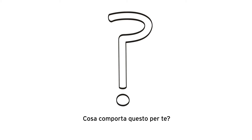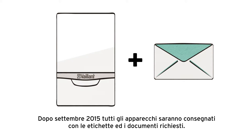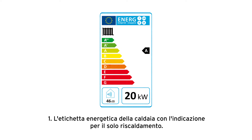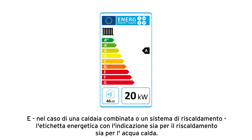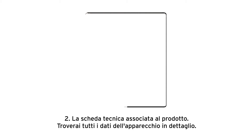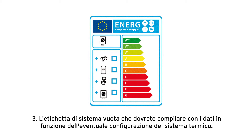What does that mean for you? In future, all appliances will be delivered with the required labels and documents. These are: firstly, the appliance label — depending on the appliance type, either only for heating, or in the case of a combination or system appliance, for heating and hot water. Second, the associated specification sheet, where all the appliance data is documented in detail. And third, a blank system label that you will need to fill out depending on the system configuration.